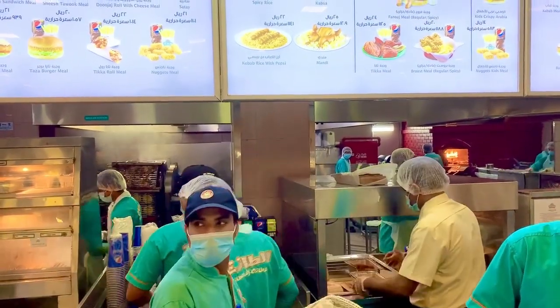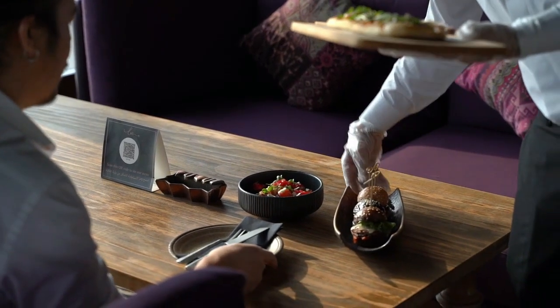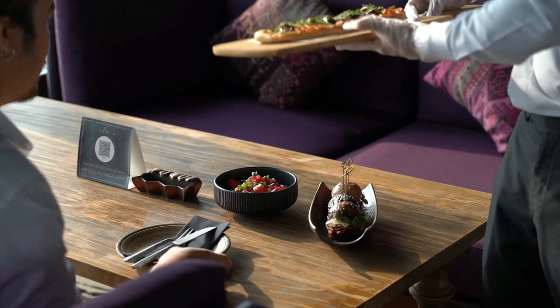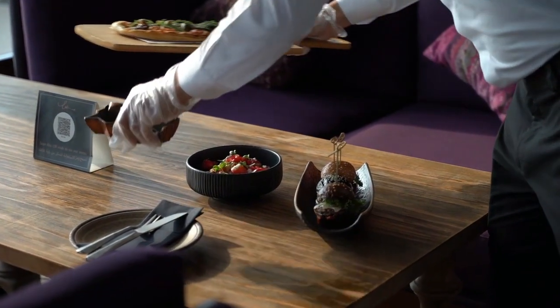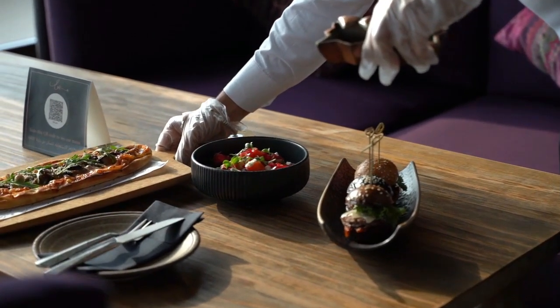In this video, we will discuss the requirements for hotel jobs in Canada, the duties involved, other related job opportunities, and the easiest pathways to secure employment in the hotel industry. By the end of this video, you'll learn the fastest application procedures to land hotel jobs in Canada within a short period. So make sure you stick around till the end.